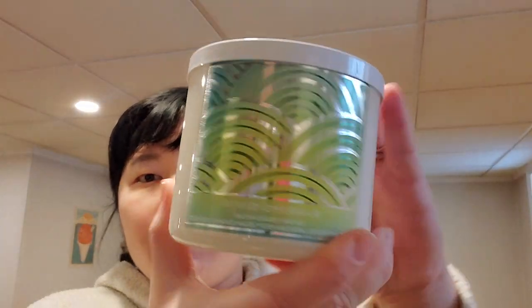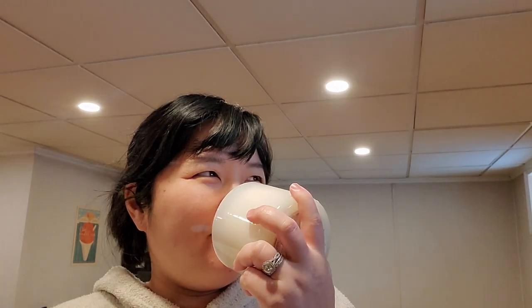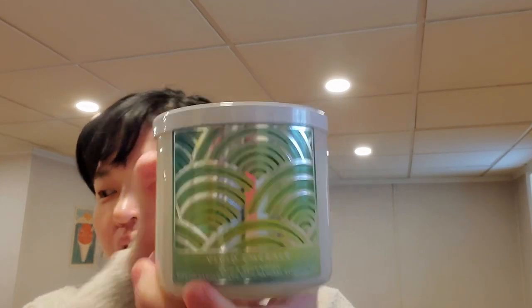Vivid Emerald — radiant ivy, sweet jasmine, fresh musk. I do like this; it's very fresh and green and kind of earthy smelling, but it also leans a little masculine — something natural and earthy about it that is kind of off-putting. So just one for the collection, I think.